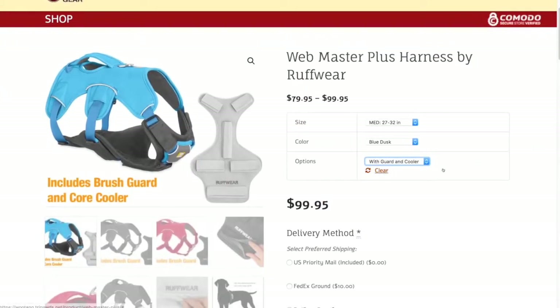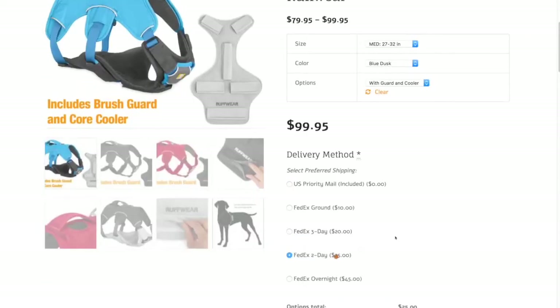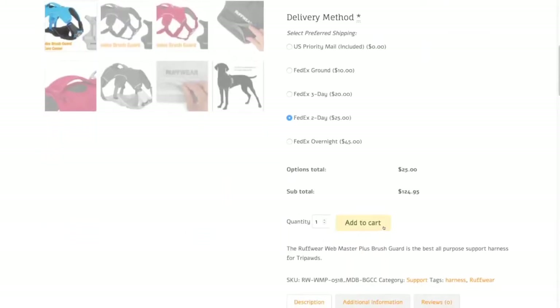Once you've selected the product you want, be sure to add a shipping method. Free standard shipping is included with every product purchase at Tripods. Want it faster? We've added even more rush delivery options for most products.